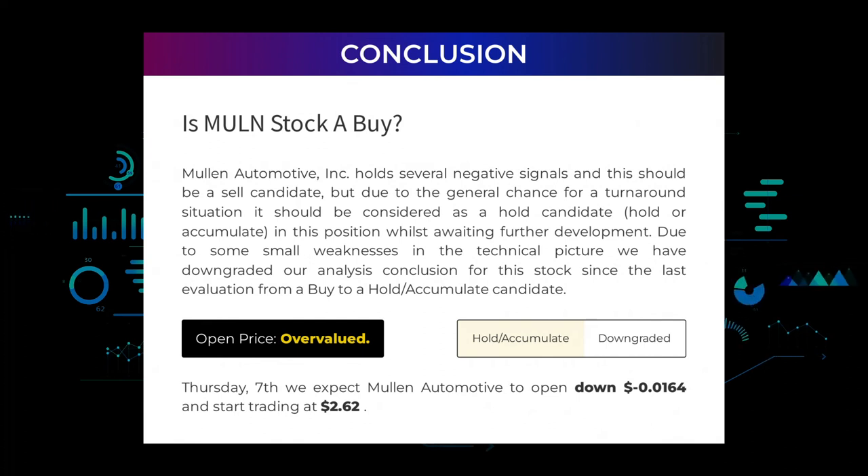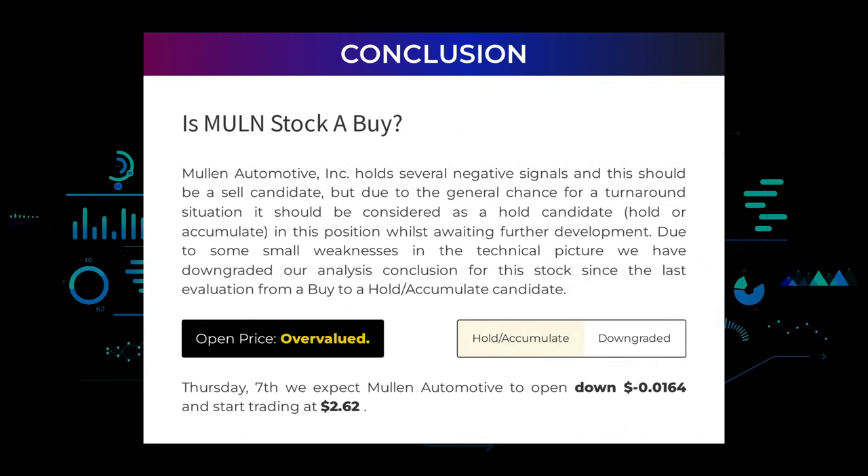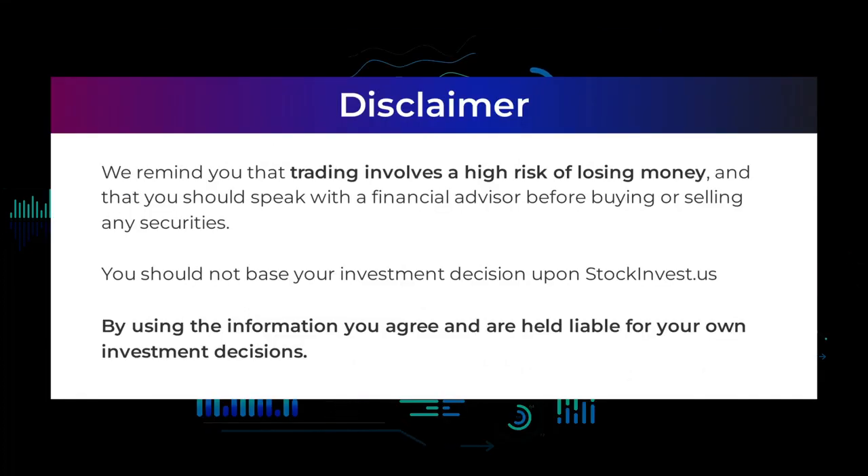After analyzing the volatility and movements for the last trading day, our systems find that the current price is overvalued. For trading on Thursday the 7th, we expect Mullen Automotive to open down negative $0.0164 and start trading at $2.62. We remind you that trading involves a high risk of losing money and you should speak with a financial advisor before buying or selling any securities. You should not base your investment decisions upon stockinvest.us. By using this information you agree and are held liable for your own investment decisions.